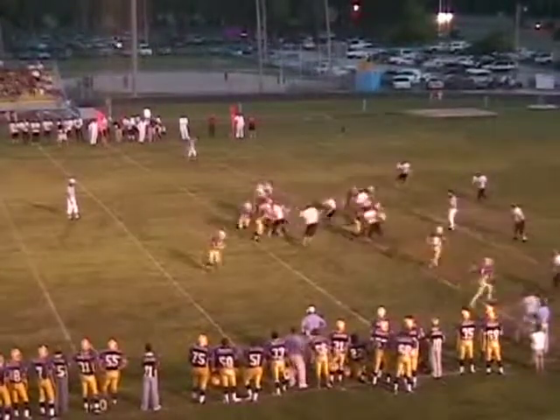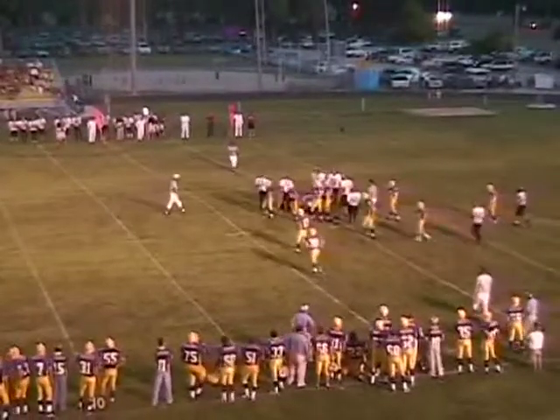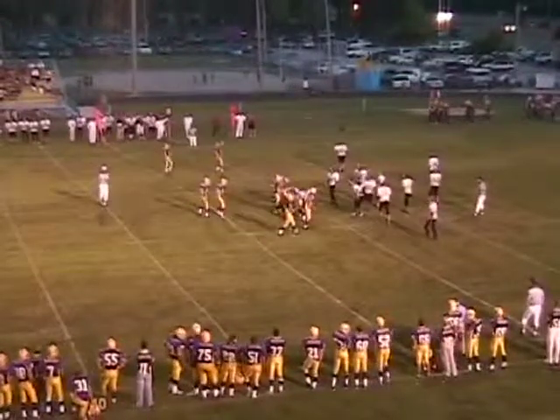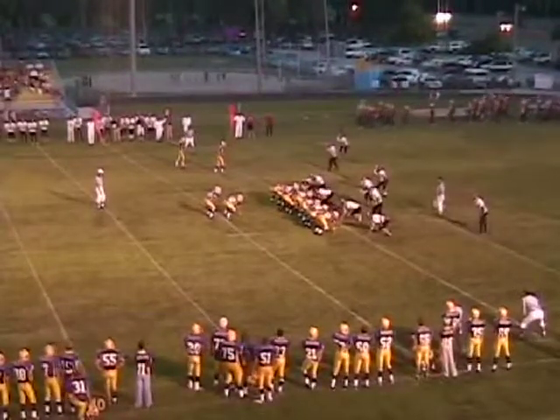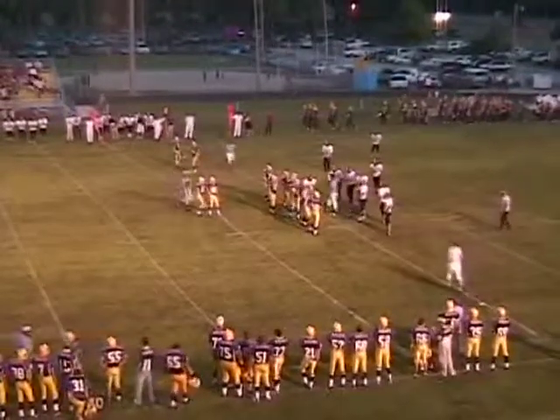Second down seven — inside handoff, nice job of keeping his feet, close to the 25. We've got Larry Mills up here and we're going to visit with him at halftime about the Blue Jay program in general. Got movement all over the place — Blue Jays jump on the right side.